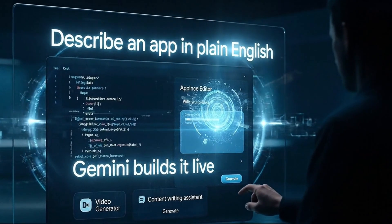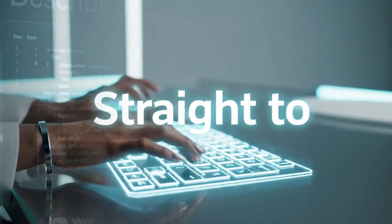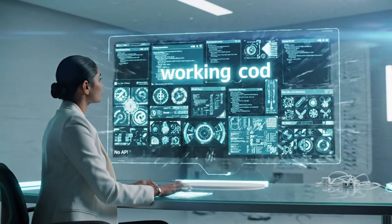You describe an app in plain English and Gemini builds it right in front of you, live, with no setup required. No API hunting, no environment wrestling, just straight to working code.